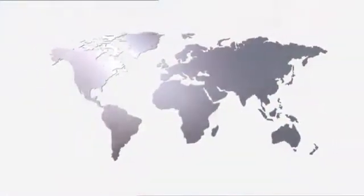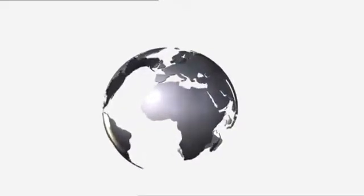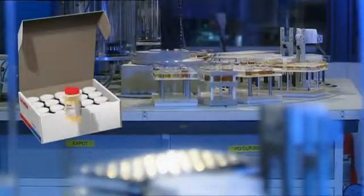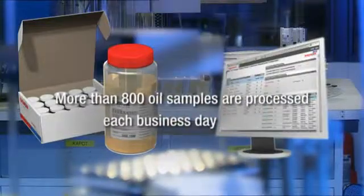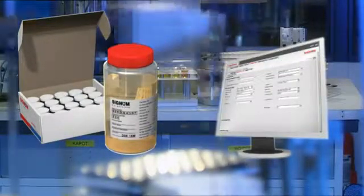The Signum laboratory that supports our international marine business is strategically located in Pernes, Netherlands near Rotterdam. We take great care to ensure that all Signum laboratories have standardized lab equipment, test methods, work processes, control limits and sample interpretation. This focus contributes to the overall quality and effectiveness of the Signum oil analysis program.